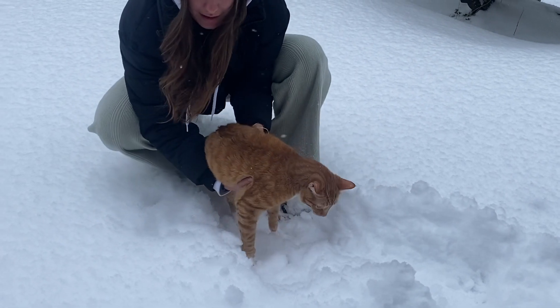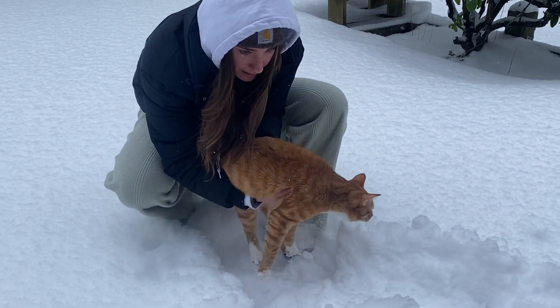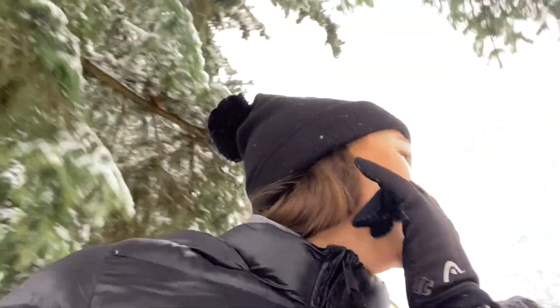Rachel's putting her indoor cat in the snow! My cheeks are so cold. This is the golf course — we're walking to meet up with our friends.